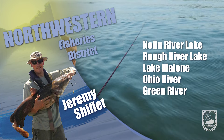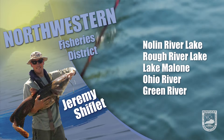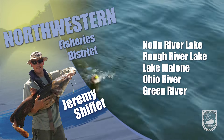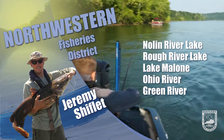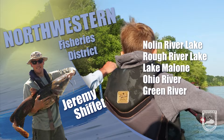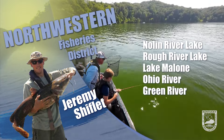Lynn River Lake is sitting around 503, which is about 11 feet above winter pool and dropping about five inches per day. Water is in the low 60s with more color upstream of canaloway. Bass fishing is fair. Target lower lake flats, points, channel bends, and upper lake rocky banks on the outside of the channel bend.